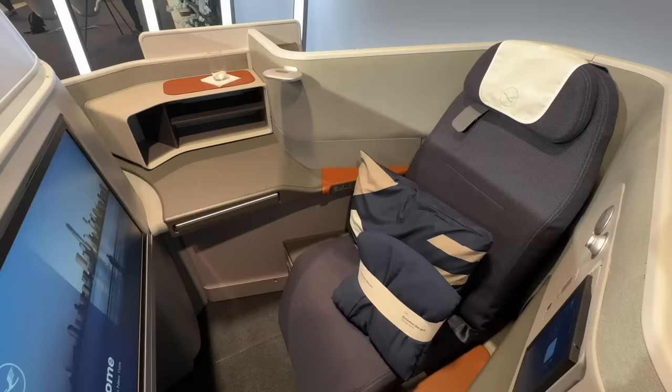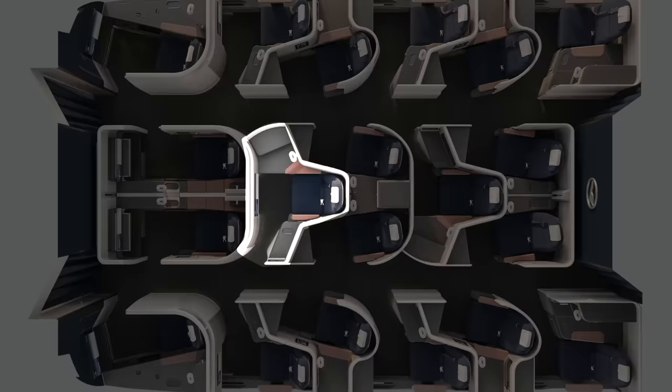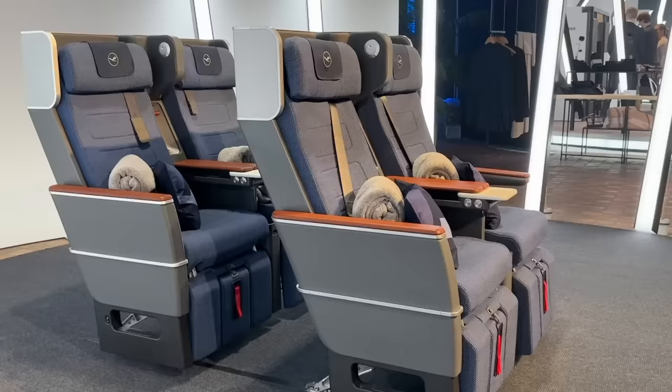This is a lot better than the 747 business class I was on. The new business class has four configurations: window seats, aisle seats, a double suite in front, and a solo middle throne suite. I was skeptical about the footbox you have to slide your feet into, but when I went fully flat I noticed the shoulder room is definitely improved, and the foot box is also bigger than before.